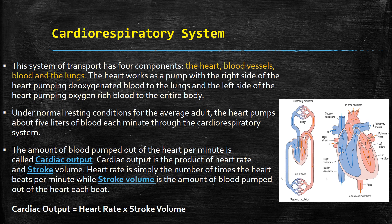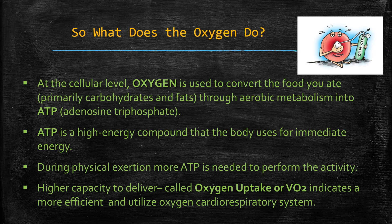So what does the oxygen do? At the cellular level, oxygen is used to convert the food you ate — primarily carbohydrates and fats — through aerobic metabolism into ATP. ATP is your instant energy, a high-energy compound that provides immediate energy. During physical exertion, more ATP is needed to perform the activity, so you want to create a higher capacity to deliver oxygen, called oxygen uptake or VO2.